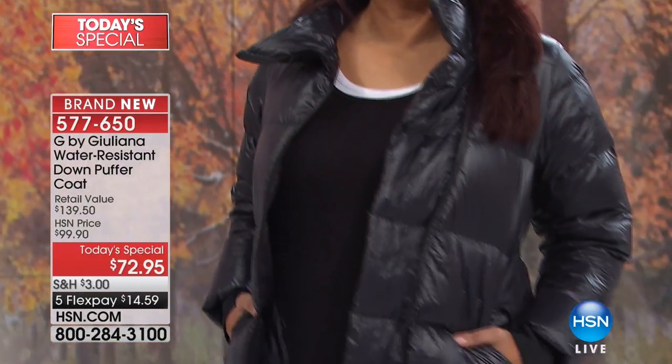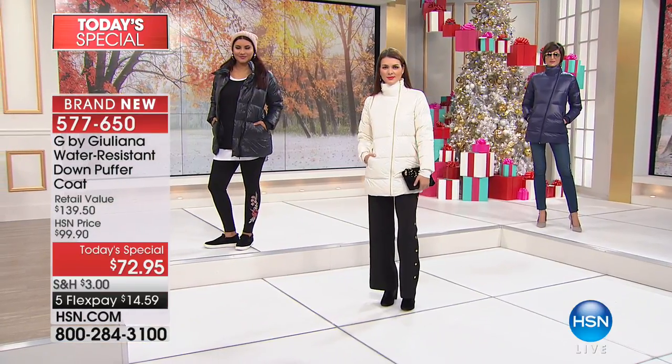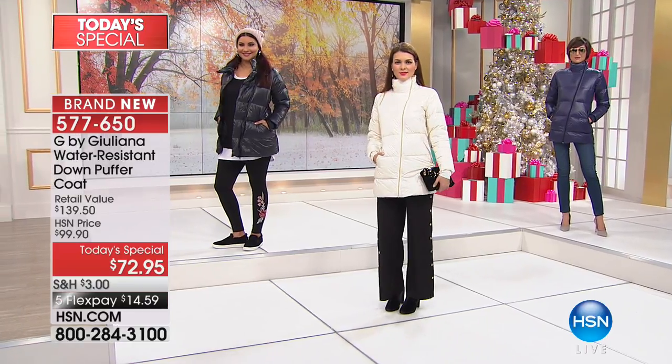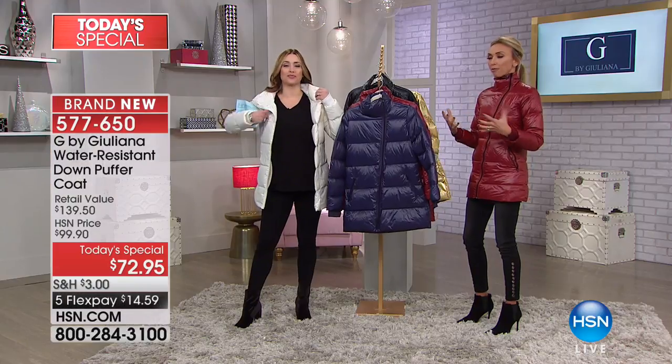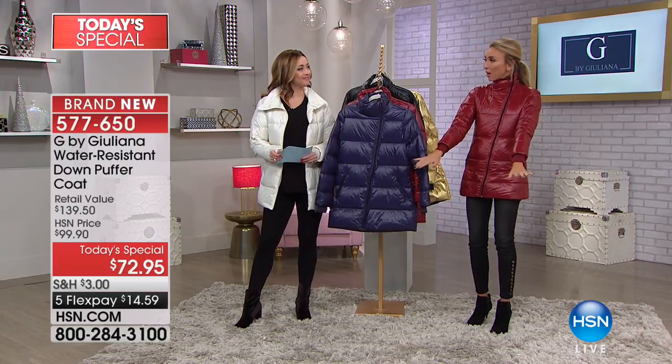That's another thing with puffers — you wear them in the street and then you get in your car and you're sweating to death. You almost have to take it off before you get in the car. Not this. This is truly meant to be very functional as a puffer but also fashion — not too heavy, not too thick, rather lightweight.